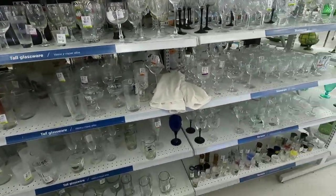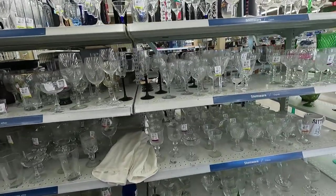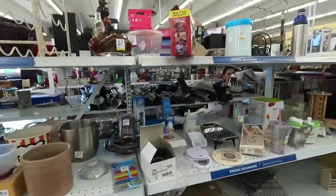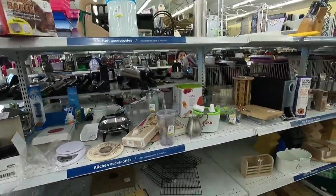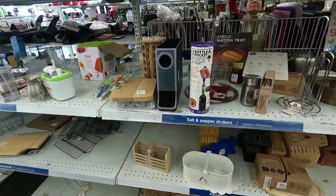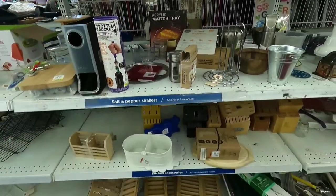A lot of people like to pick up glassware — for me, not so much. I have a fear of breaking all the glassware in shipping. I don't want to put something fragile into the box and have it arrive broken. So glassware is not for me, but a lot of people find glassware and make a good profit on it.